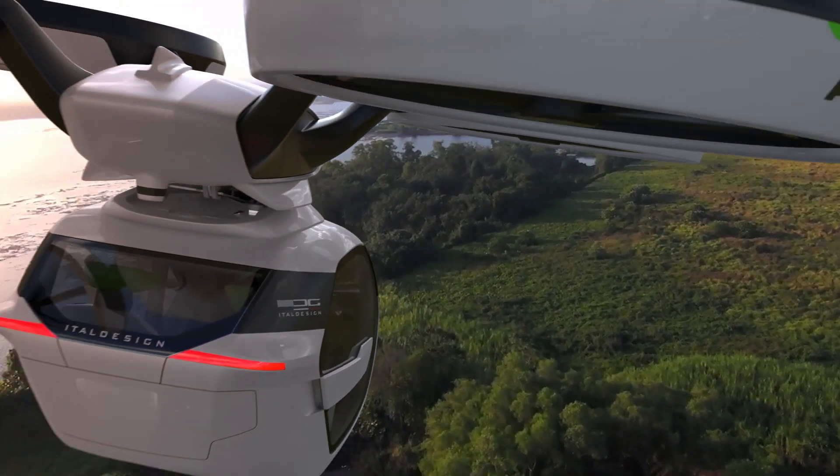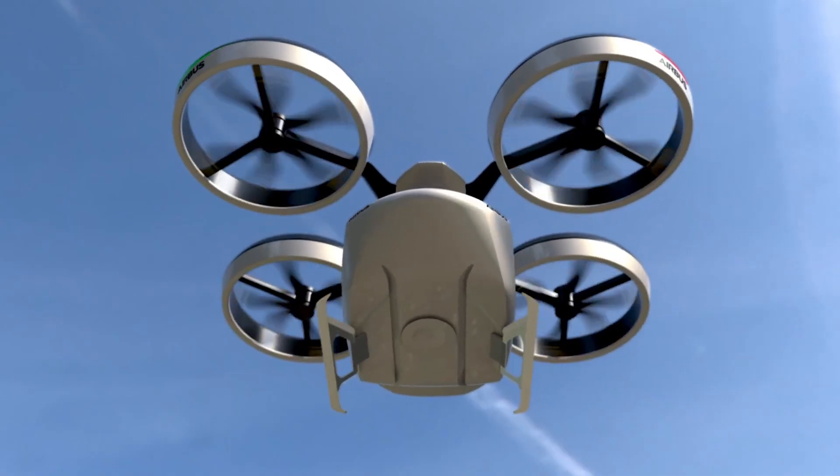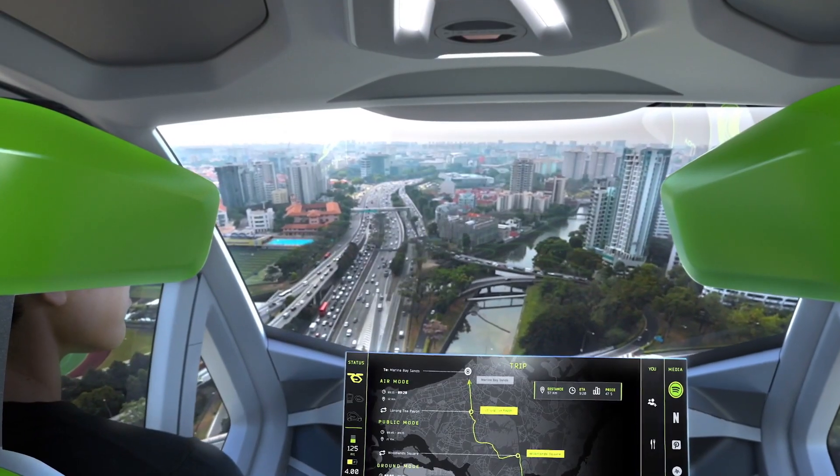Based on passengers' preferences and the details of their trip, the algorithm recommends the most suitable method of transportation. As soon as the capsule connects to the ground module, it becomes a city automobile.